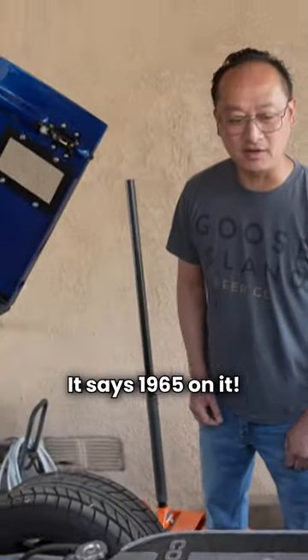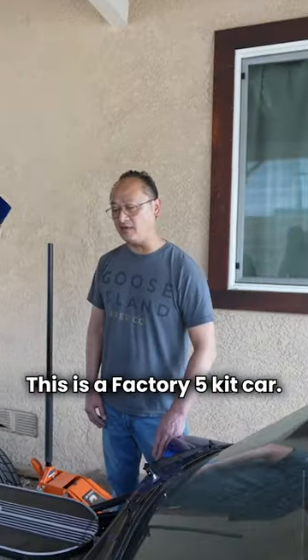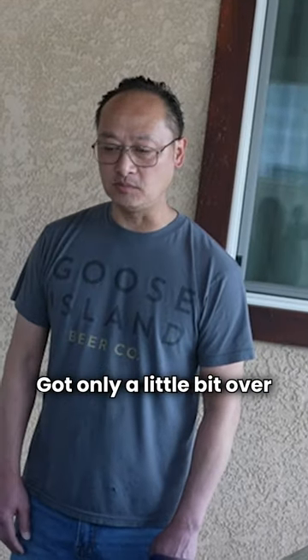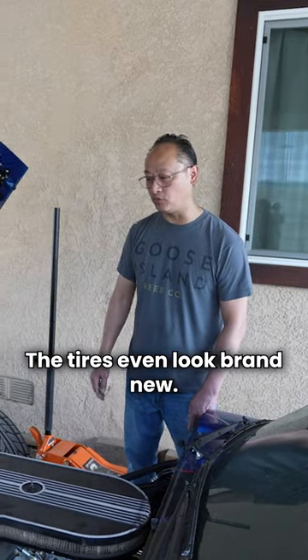See the tag? It says 1965 on it. I love that. So this is a Factory Five car? This is a Factory Five kit car that was purchased in 2016. Got only a little bit over a thousand miles on it — that's why it's so clean. The tires would look very new.